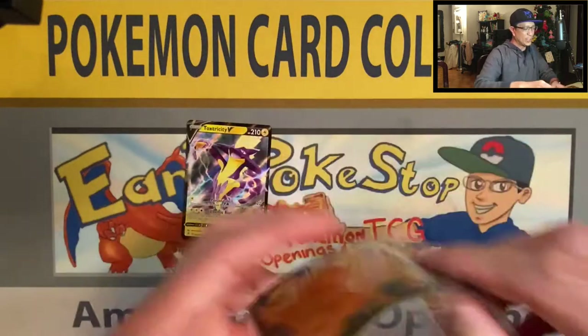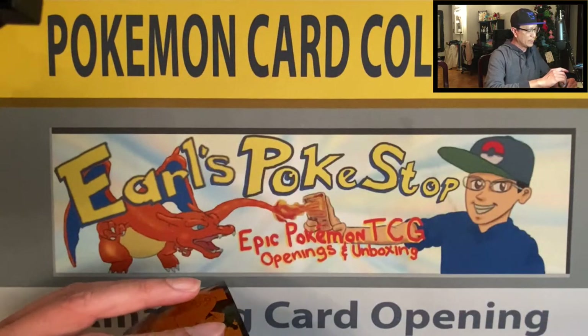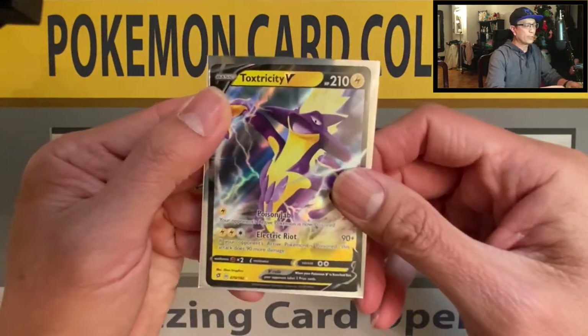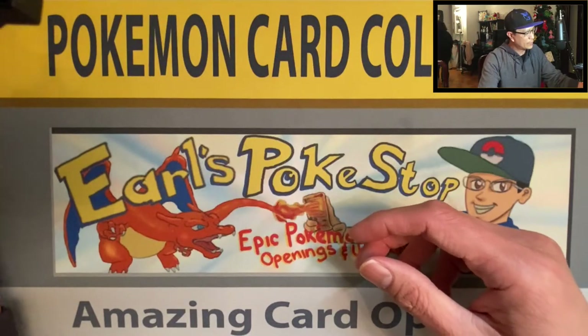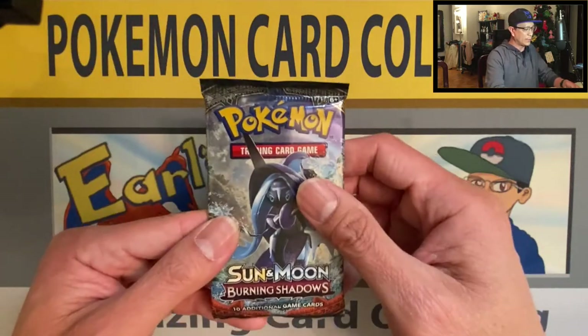Time to sleeve it up. I've got my Champion's Path sleeves ready. Here we go. Hope you guys are enjoying this video — please drop a like. And there you go. So far, one Holo Hit and one Ultra Rare Hit.